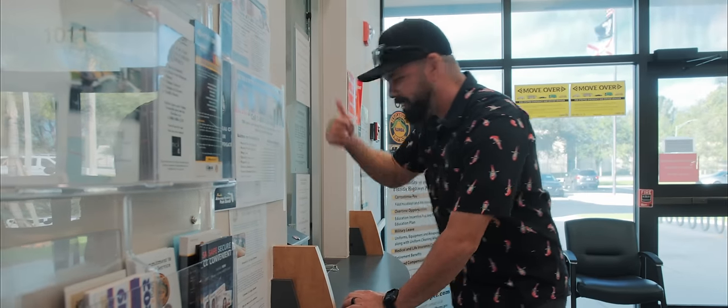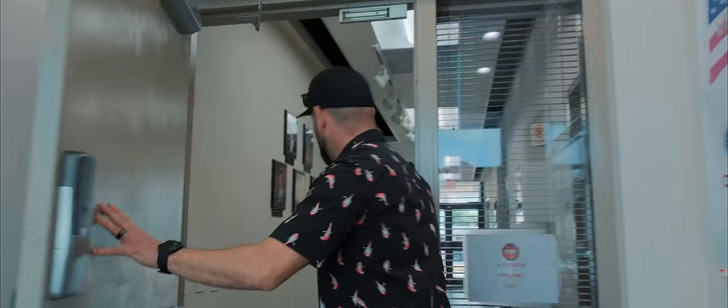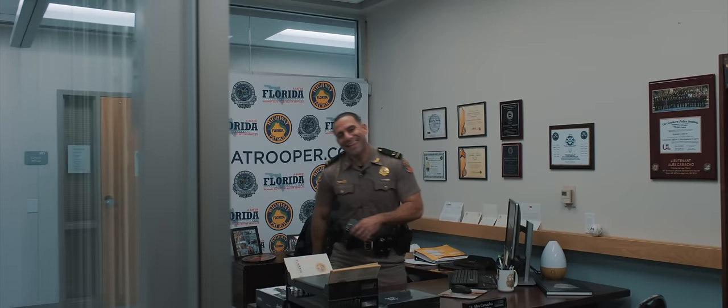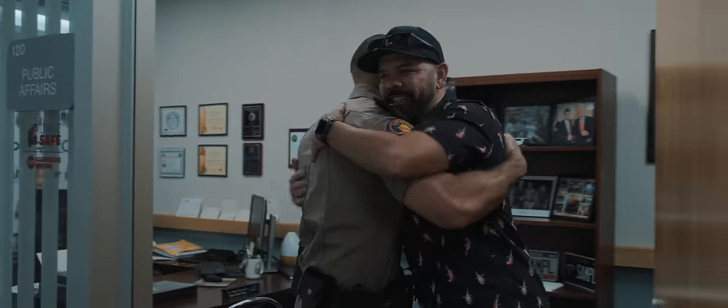Hi. Good? Thank you. All right, this way. I've been here so many times, it's like I'm an honorary Highway Patrolman. Come on in. So Lieutenant Camacho's office is back here. Lieutenant Camacho! What's going on, man? How are you, brother? How's everything going? Good to see you. We got an official cameraman now. I like that. So, police cars — you ready to go? I am. Let's go.